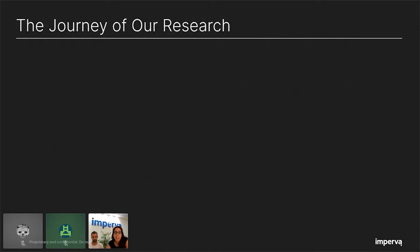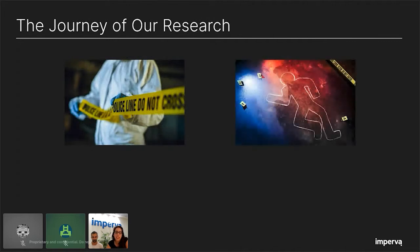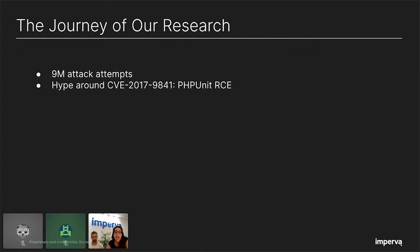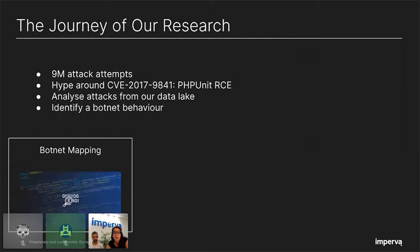Security research investigation can sometimes be like a crime scene investigation, but our crime scene is spread over the network with nobody in place. We need to collect the clues and fingerprints to construct the picture of the virtual crime. As part of a study at Imperva, we observed around 9 million attacker attempts exploiting PHP unit remote code execution, and we were wondering why this CVE is so popular among attackers. We started to analyze attacks from our data lake. We saw different IPs using the same payload over and over again, attacking different customers, which reminded us of botnet behavior. So we decided to download the payload and dive in — the mapping step. We downloaded the code, performed analysis, and revealed all the entities of the operation.